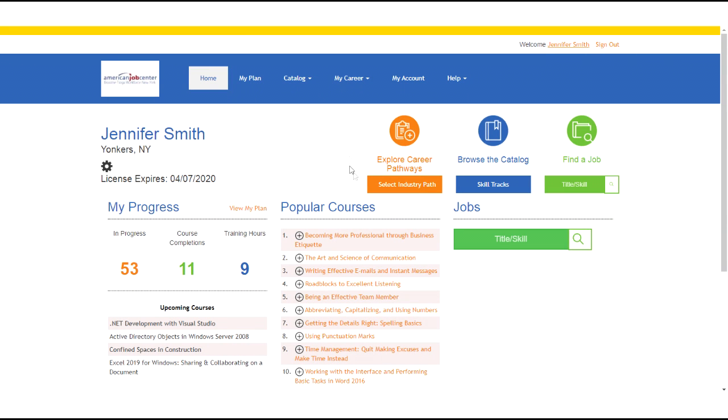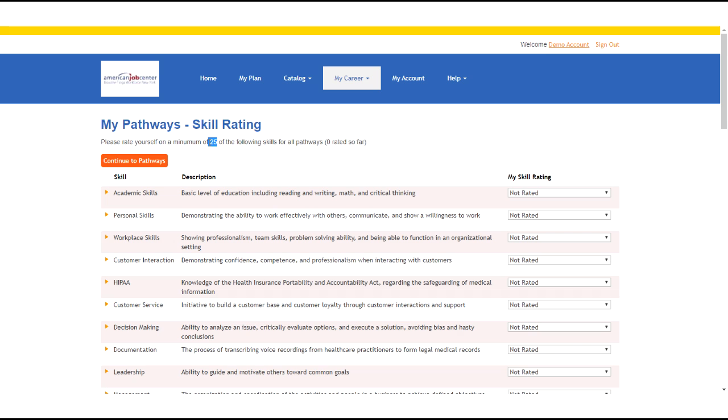When you are first brought to the career pathways tool, you will be given a list of 50 different job skills and asked to rate 25 of them. You can rate yourself from none, beginner, intermediate, advanced, and mastery of a skill. After rating 25 skills, click to continue on to the pathways tool.